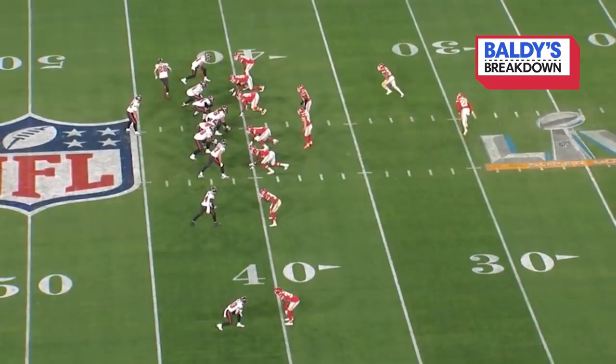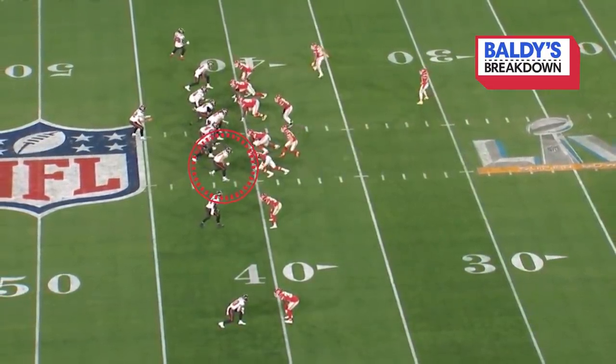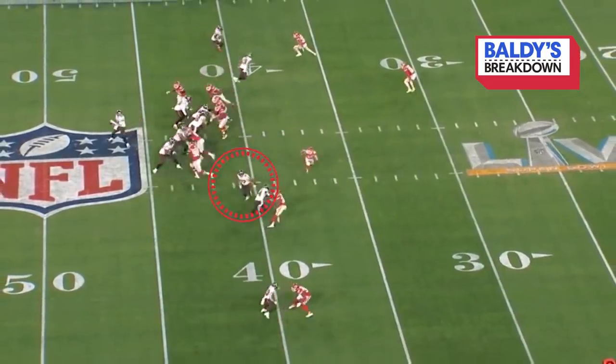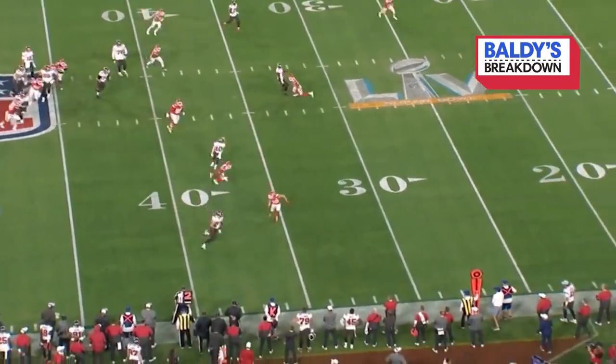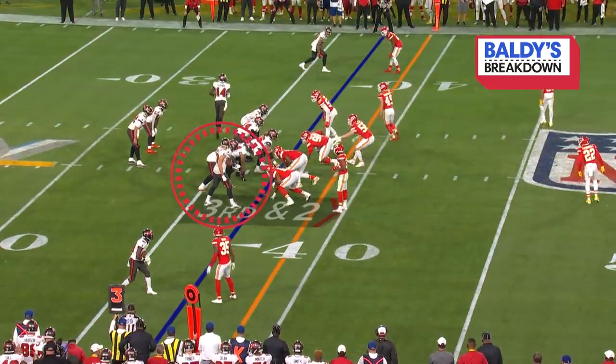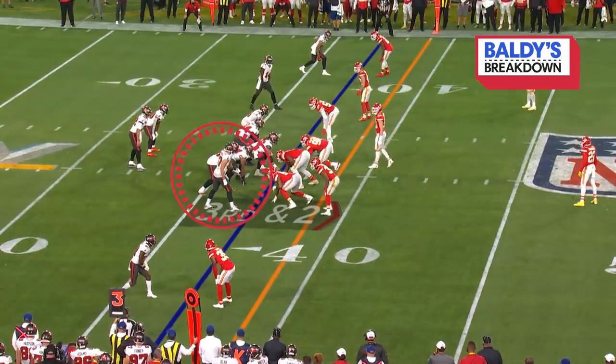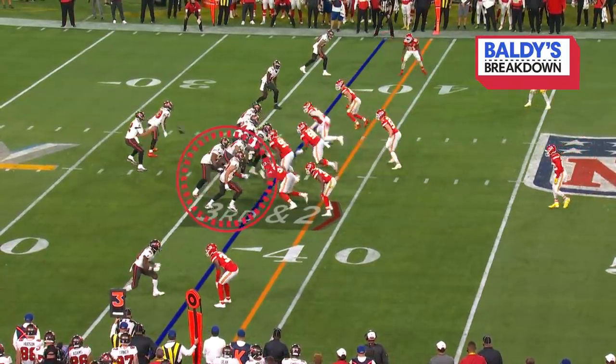Every once in a while on a play like this, they're just going to call his number. They empty the backfield out, run a double screen at the bottom. He comes right off it, picks up nine yards on second and 13, getting them a little bit closer to the sticks. This was an important play — third and two with 44 seconds to go in the half.